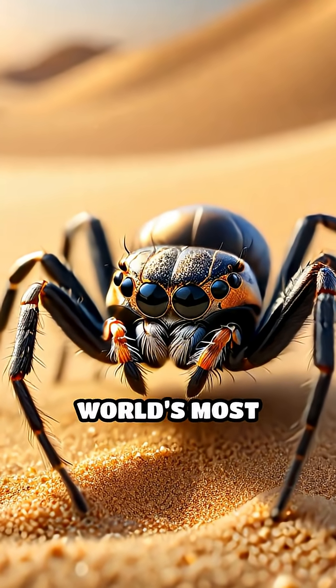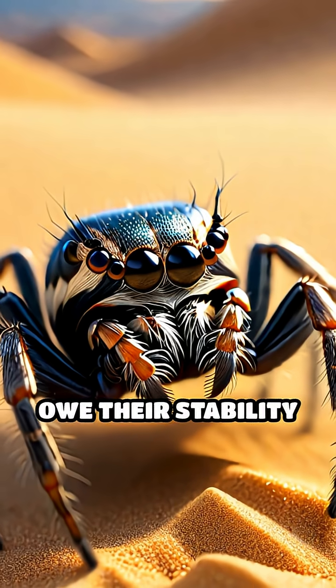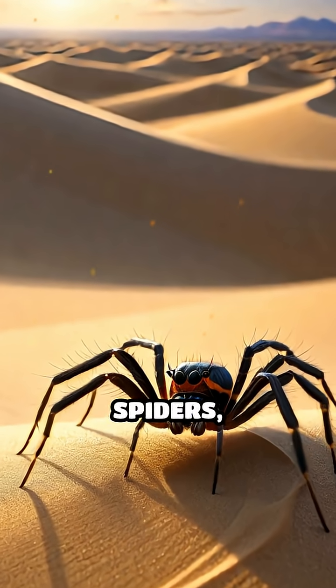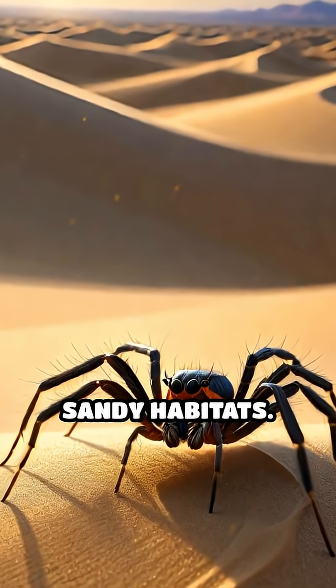What if I told you that some of the world's most delicate landscapes owe their stability to tiny, eight-legged engineers? Meet the dune-dwelling spiders, unsung heroes of sandy habitats.